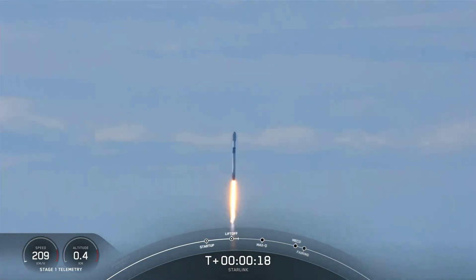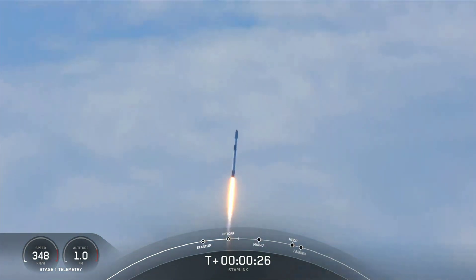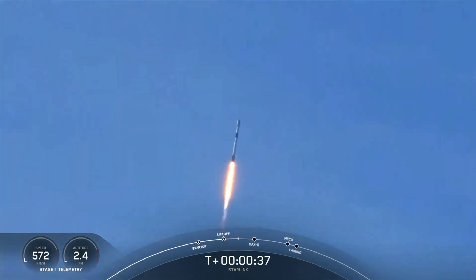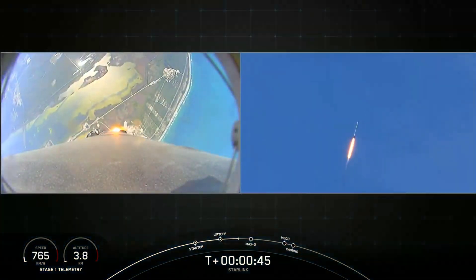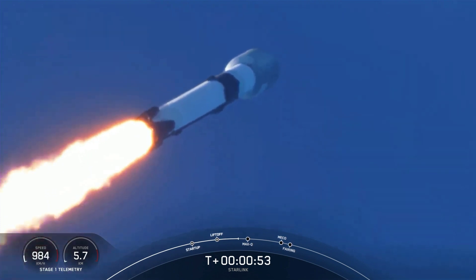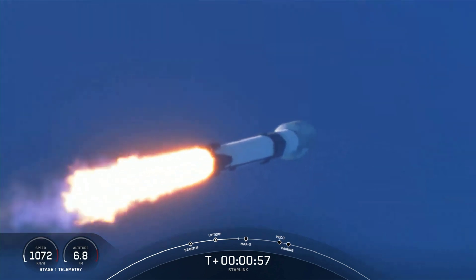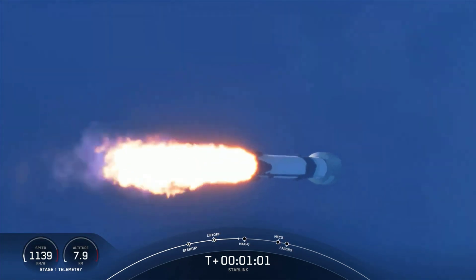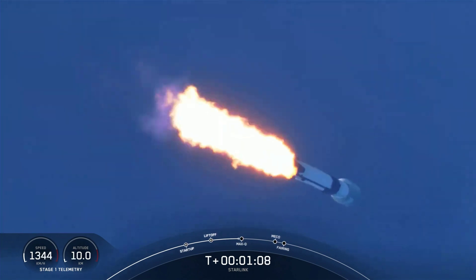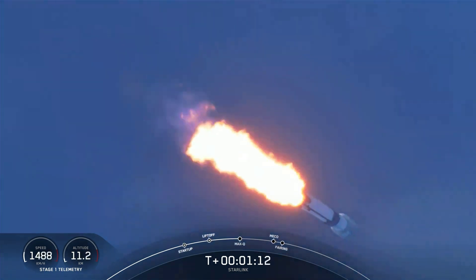Falcon is pitching downrange. M1D chamber pressures are nominal. Successful liftoff of Falcon 9 from Space Launch Complex in Florida, bringing 53 Starlink satellites into orbit — this first stage lifting off for its first time. Although at liftoff gravity is pulling straight down on the rocket, as we ascend we tilt the engines — that's called gimbaling — and we begin to turn the rocket horizontally. So we're still going up, but we're starting to pick up sideways speed away from the pad. This is called a gravity turn, and this is what we use to get ourselves into orbit. Coming up next, we'll expect a callout for maximum dynamic pressure, or max Q.